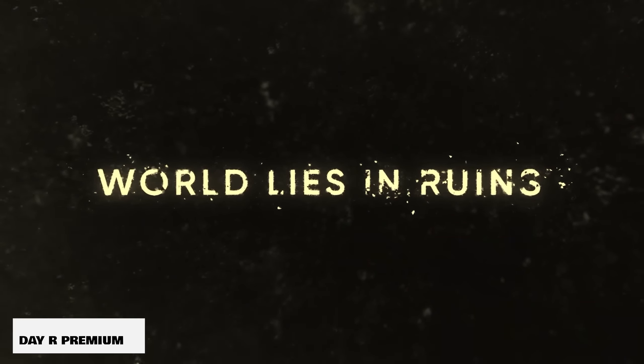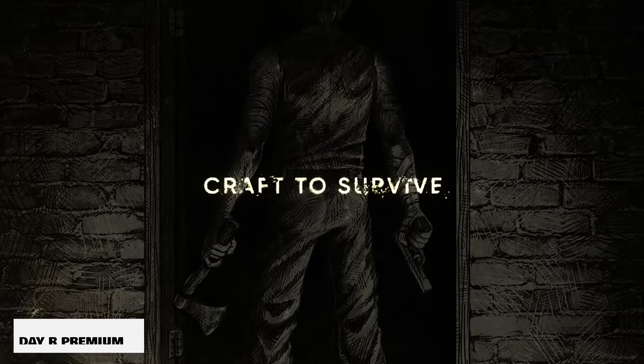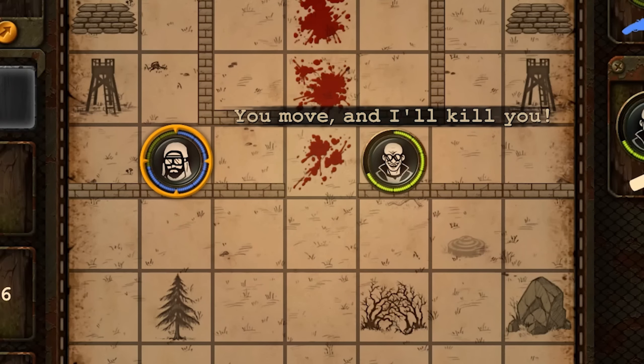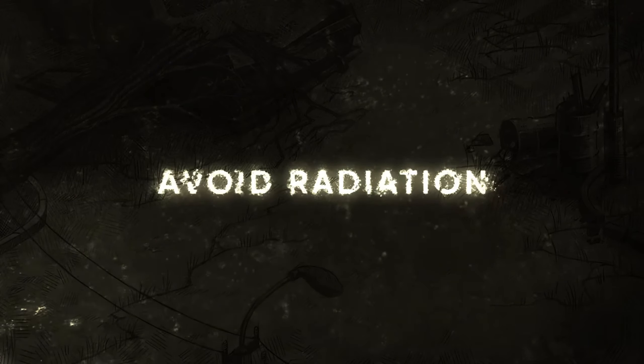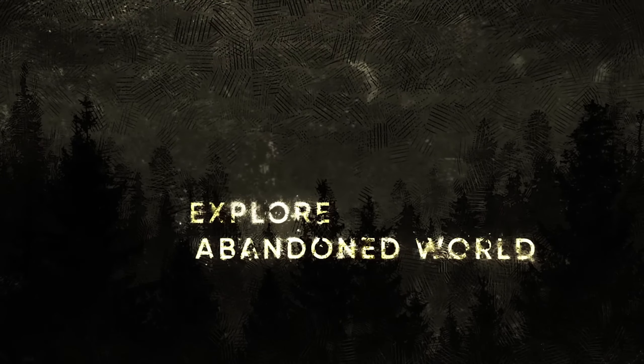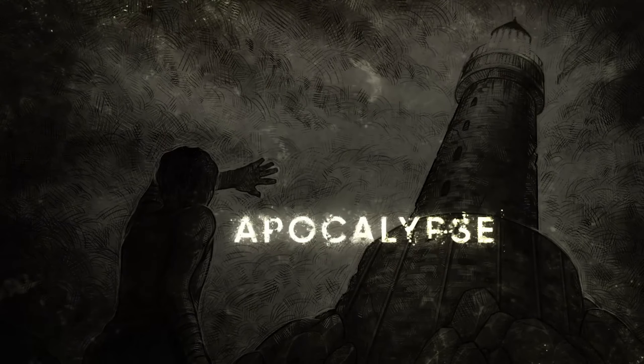And then we have Day R Premium. This is a post-apocalyptic-style game in the action-adventure and survival format. This is a $5 game if you want to purchase it, at least to get it without the ads. The gameplay is much more like a tabletop gameplay style. It's definitely something that's niche, and if you're into that niche, you may like this one.